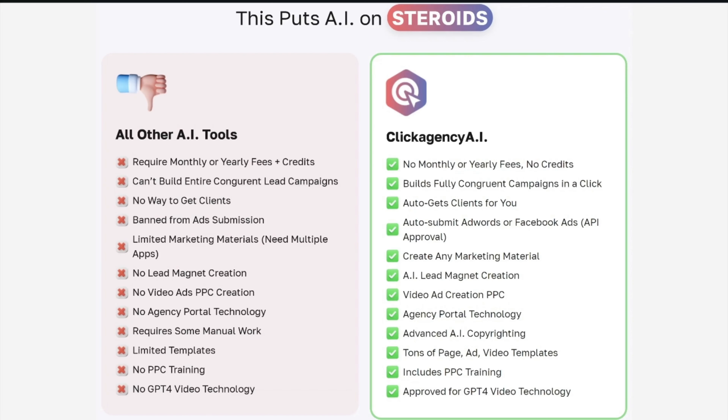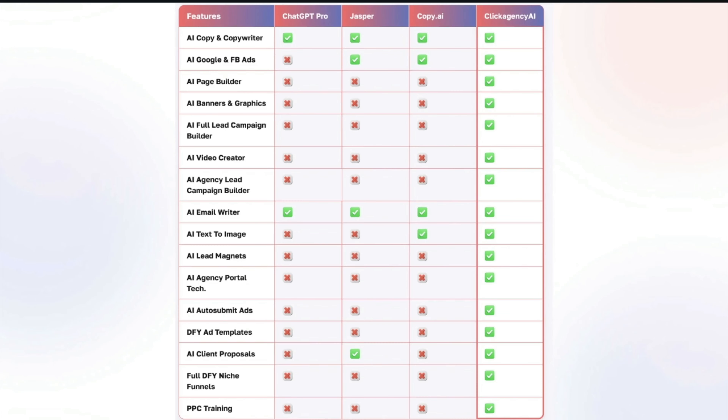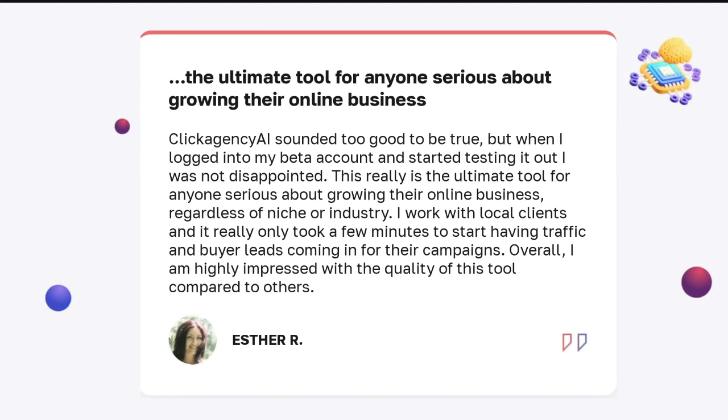You can create any marketing material, including agency materials — that's extremely important. We have that AI advanced lead magnet creation — there's no other tool that really has this still. Video ads creation, pay-per-click technology. The agency portal, so clients can log in and use it themselves. Advanced AI copywriting, including the latest GPT-4 video technology for scripts — it's going to put your videos way ahead of what the best video agency team can do. And just so much more features — ours comes with really like 10 times more features than any of the commercially available SaaS platforms out there, like GPT Pro or Jasper.